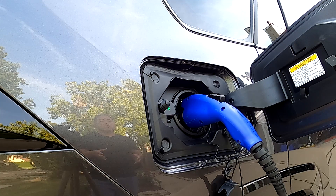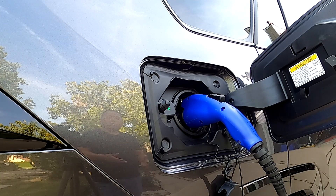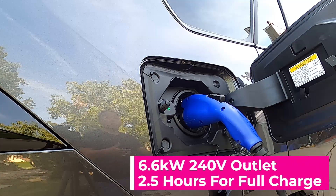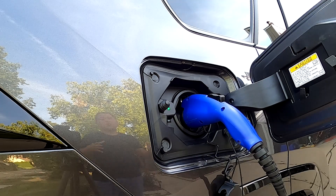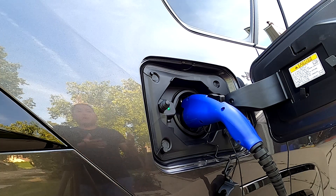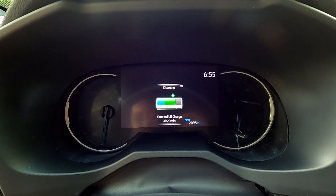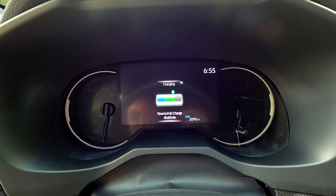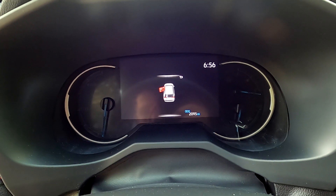There's one additional option, but it depends on trim level. This SE model doesn't have it, but if you get the XSE with the premium package, a faster charger is available that drops charging time from 4.5 hours down to 2.5 hours — almost half. So there are really three options: the standard 12 hours, the 240V upgrade at 4.5 hours, and the premium option at 2.5 hours. While charging, the RAV4 will display the time remaining to a full charge — right now it's showing about four hours and 20 minutes.